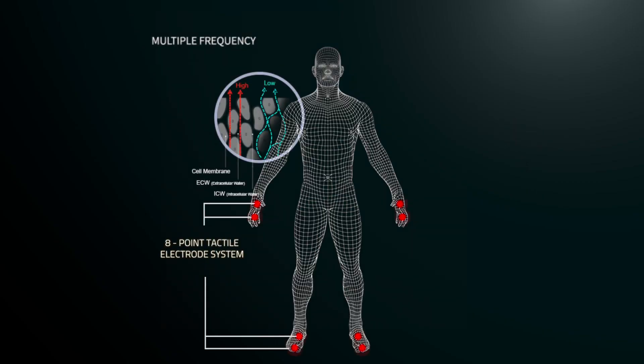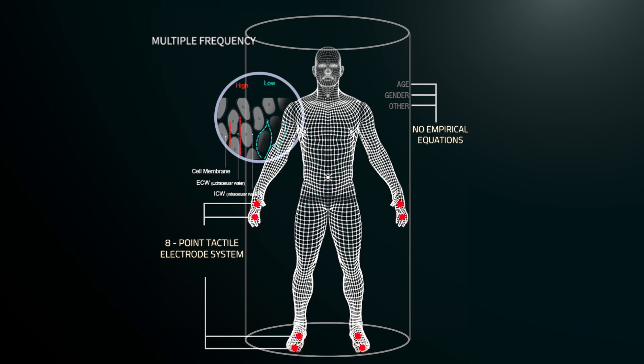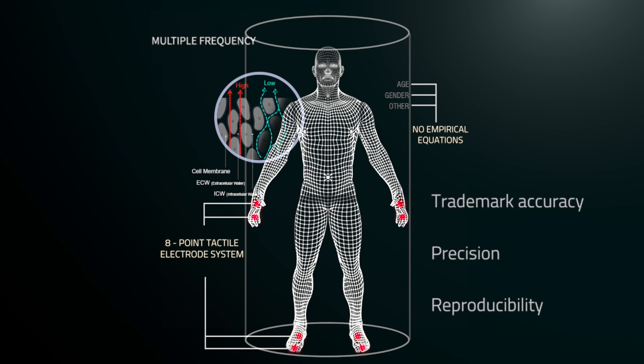It is endowed with a patented SMFPI technology using multiple frequencies to measure a number of parameters with InBody's trademark accuracy, precision and reproducibility.